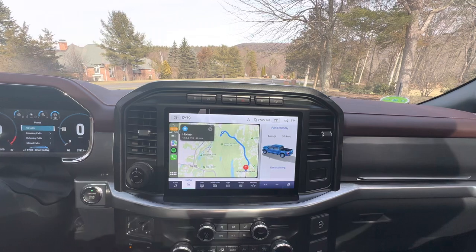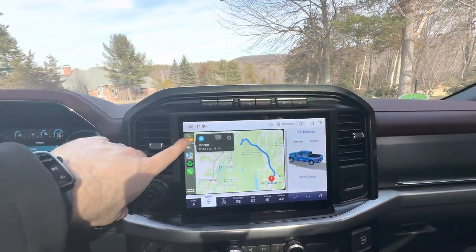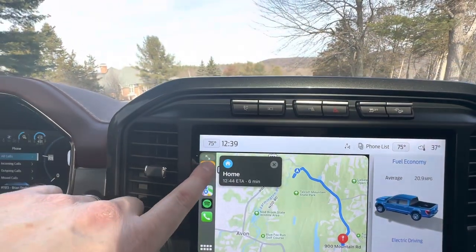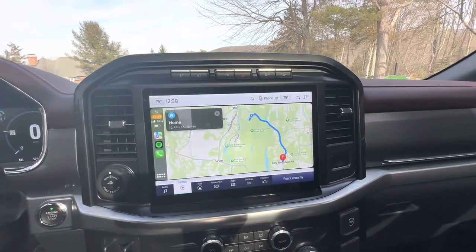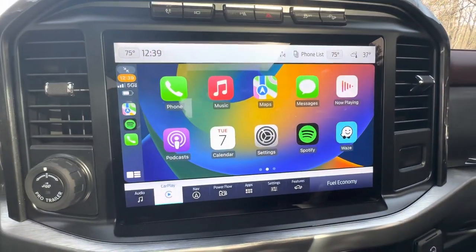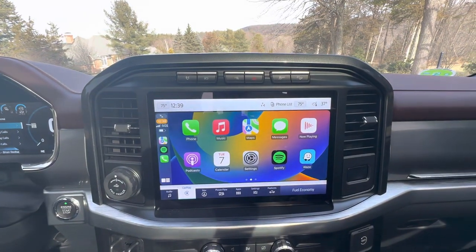And when I took the call it was the whole screen and I didn't know what was going on, but apparently if you click this button — which I just found right there above the orange thing — it goes full screen. And now we have a full Apple CarPlay screen, which is super cool on this 12-inch productivity screen, I guess they call it.